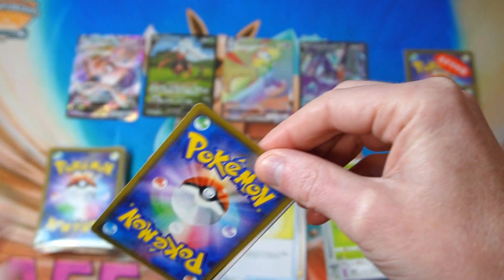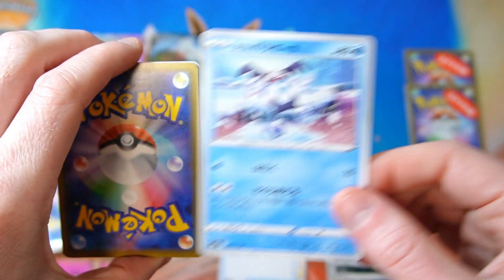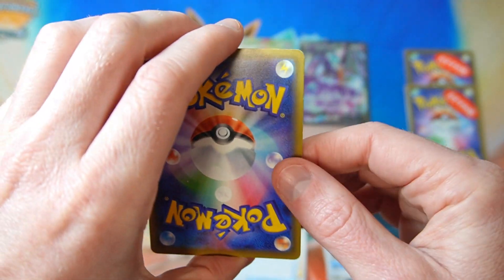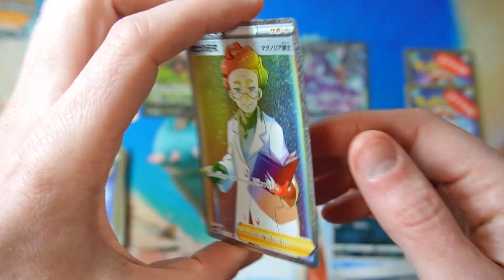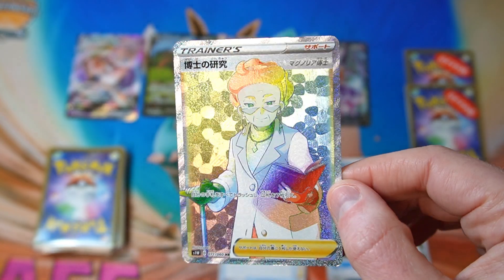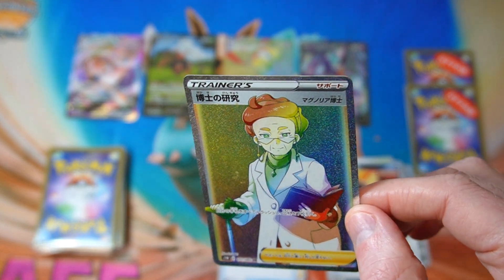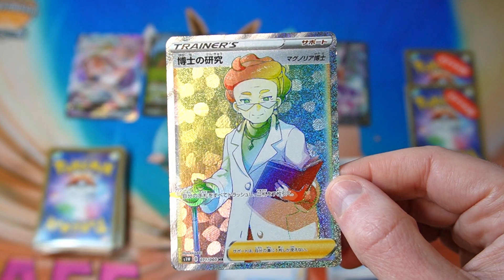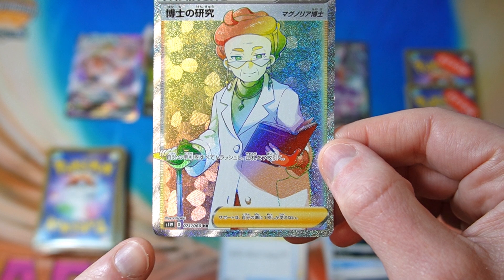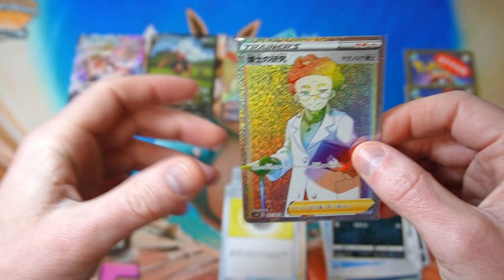Next one — just a lot of bulk as expected. Oh, I don't have this — Professor's Research Hyper Rare. I'm not the biggest fan of the Hyper Rare trainer cards, and I do already have the full art version of this, but we'll take it. There is a bit of a ding in the corner there, but that's fine. That's pretty good.